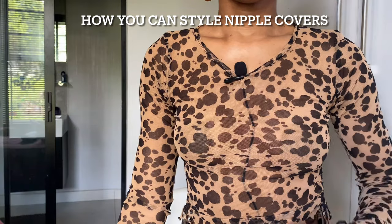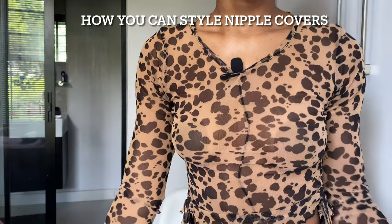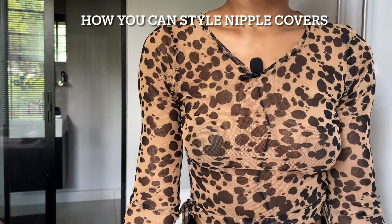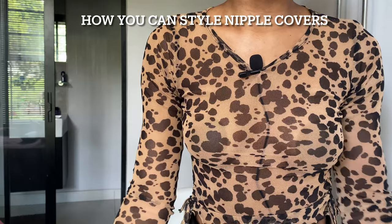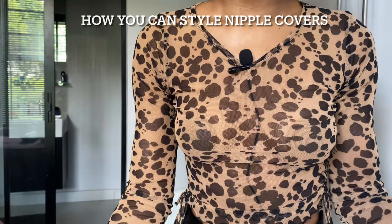These are silicone nipple covers. They come in different shades because everyone has different skin tones — I'll show you the video right here. We've launched them in the size of seven centimeters, which is how wide they are and how much they cover. I'm actually wearing a see-through top right now and you can see my microphone going through here — this is one of the ways you can use nipple covers if you want to wear a see-through top but don't want to show your nipples.